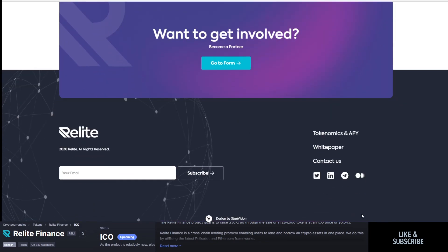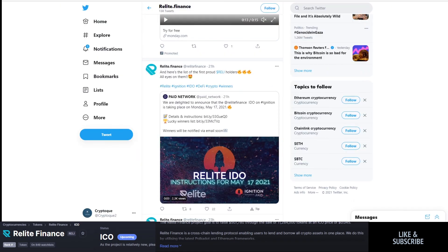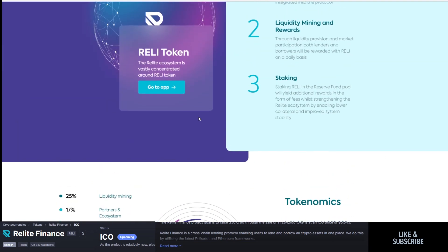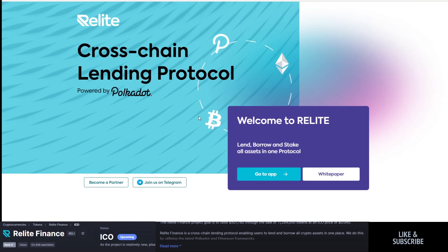So with that being said, that is Relight Finance — pretty interesting. I think they're going to have a really big launch and end up being pretty successful. Let me know what you think of Relight down below, and if you're going to be part of the Paid Network launch, good luck — I hope you succeed.